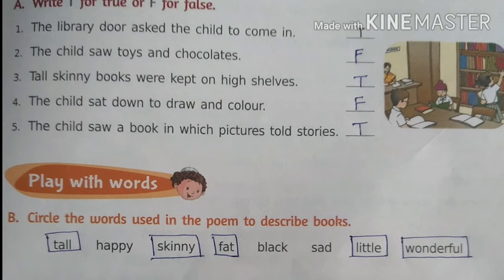Some words are given which are used in the poem to describe books: tall, happy, skinny, fat, black, sad, little, wonderful. Now circle the words used in the poem — tall, skinny, fat, little, wonderful.